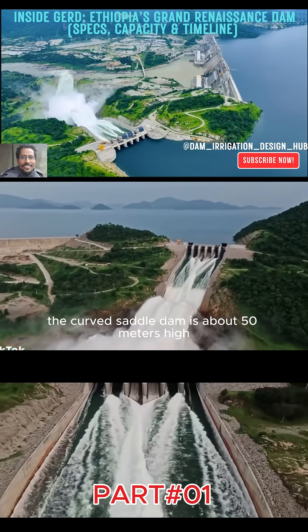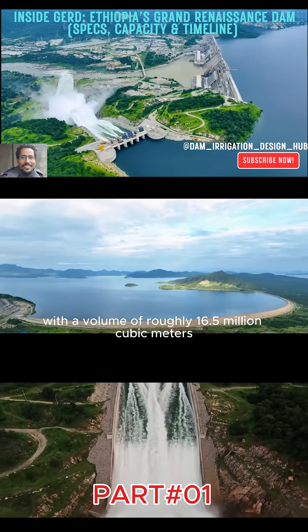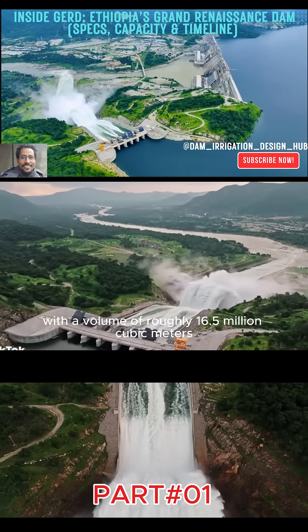The curved saddle dam is about 50 meters high and 5.2 kilometers long, with a volume of roughly 16.5 million cubic meters.